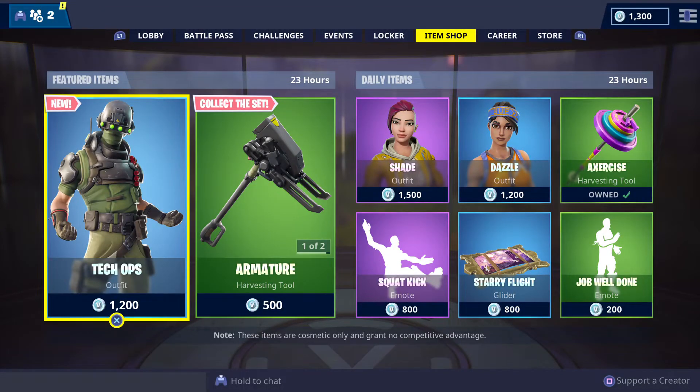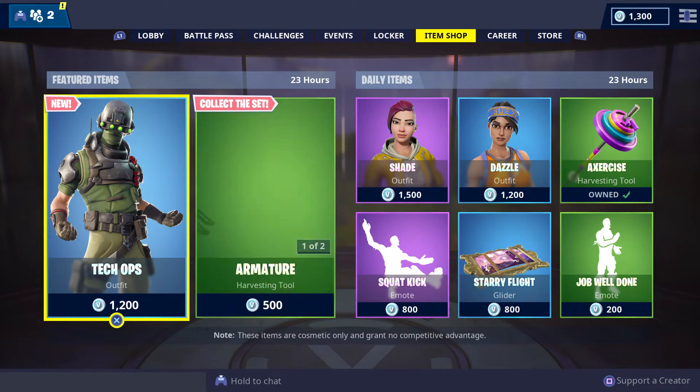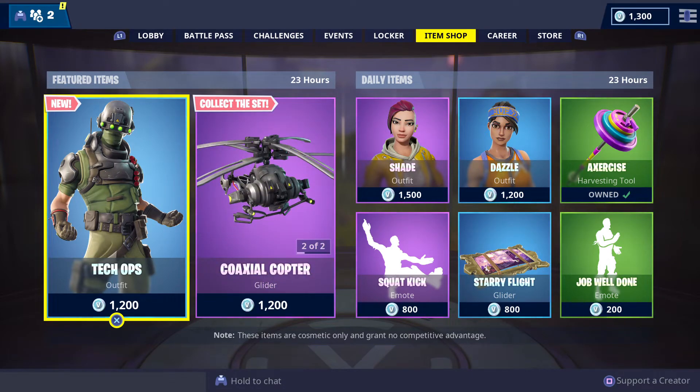G'day my fellow Cribs and welcome to GFYS Gaming Australia's daily item shop update for Fortnite Battle Royale, uploaded for this Friday the 25th of January 2019.